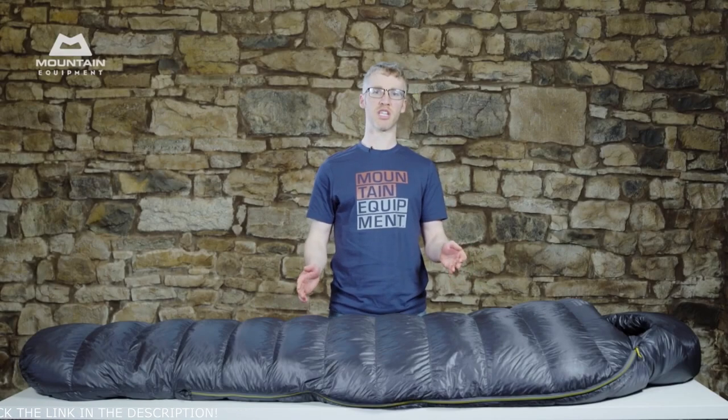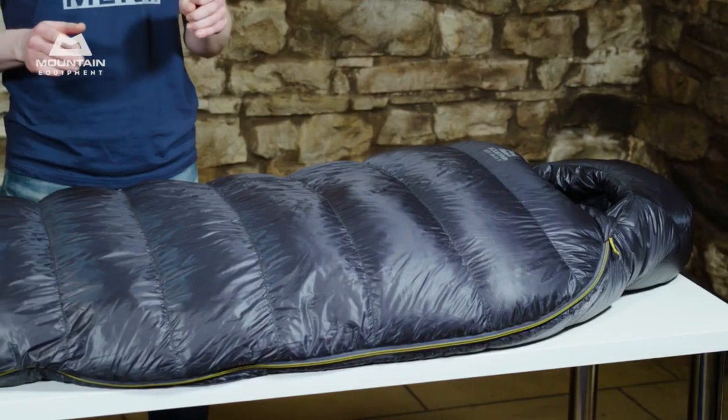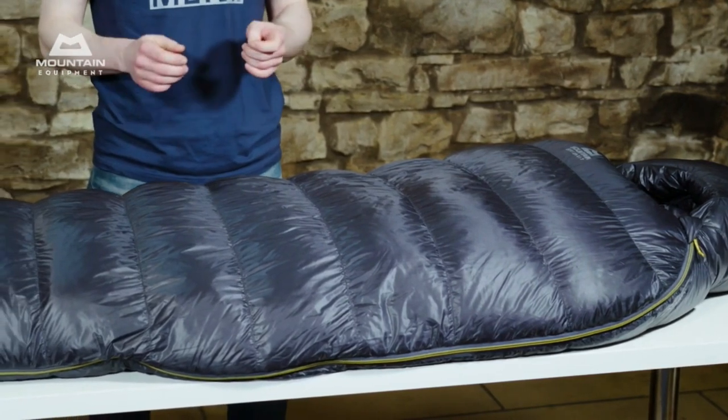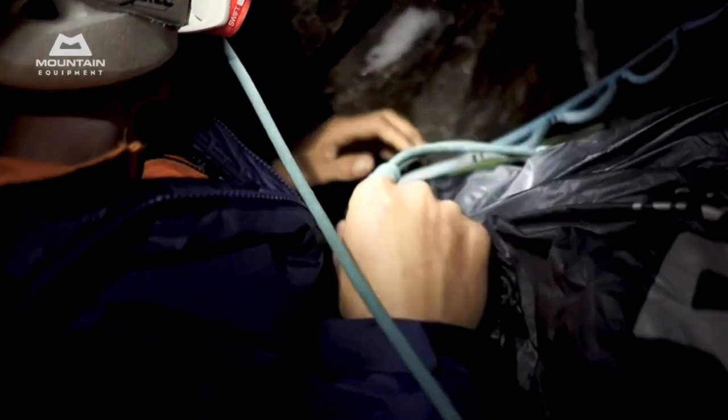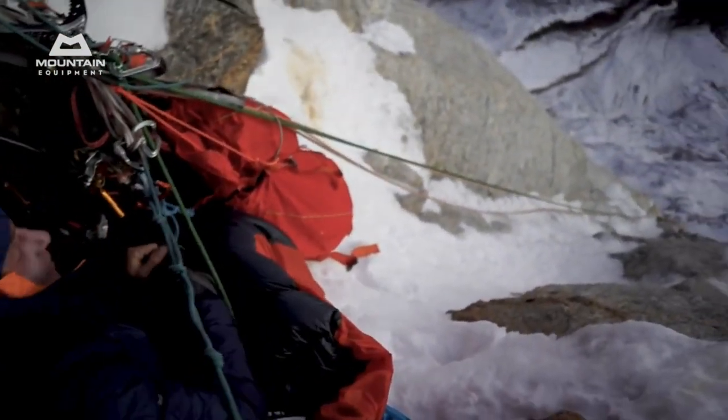The Extreme Light range of bags are for trips where every gram matters. Quite frankly, they're some of the finest lightweight sleeping bags available in the world. They're ideal for super light alpine climbing, backpacking, through hikes, and bikepacking. Well proven on some of the hardest peaks in the world, and on some of the highest, most difficult routes, they're a favourite with our climbing team.